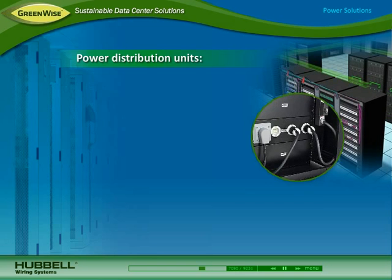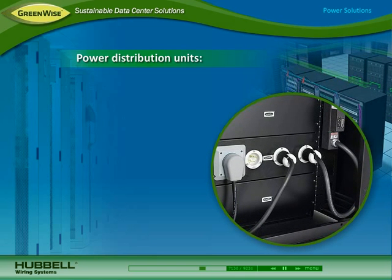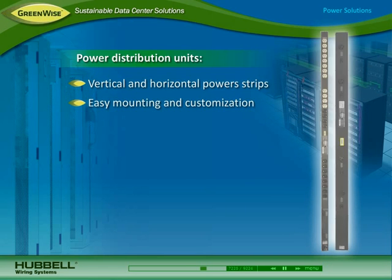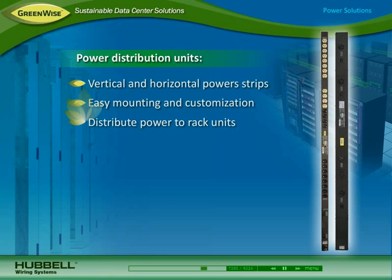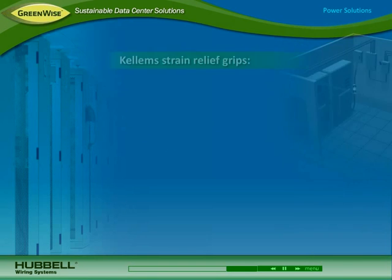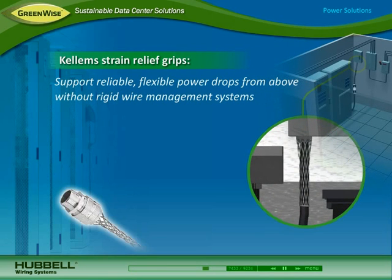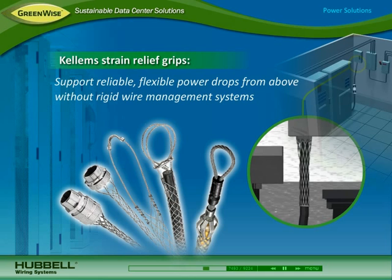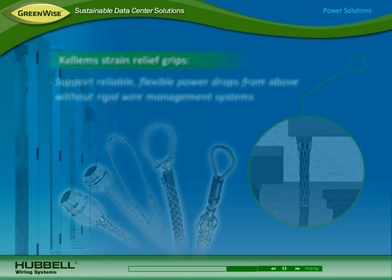The 50-amp Insulgrip twist lock meets escalating power requirements while providing maximum safety, heat resistance, and strain relief. To deliver power to data center equipment, Hubble power distribution solutions include vertical and horizontal power strips that mount easily in cabinets and can be customized with a variety of Hubble receptacles. All Hubble devices can be used with Kellum strain relief grips that support reliable, flexible power drops from above without the use of rigid wire management systems.